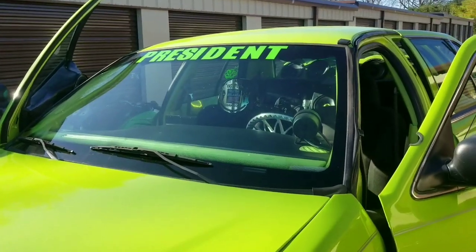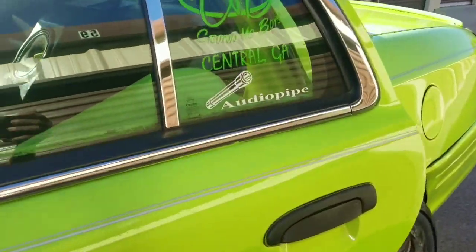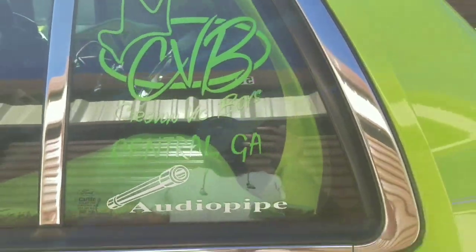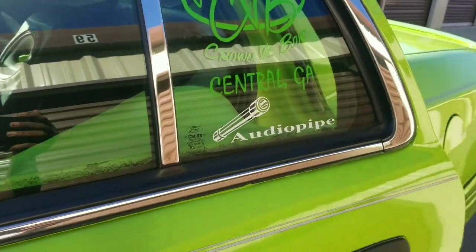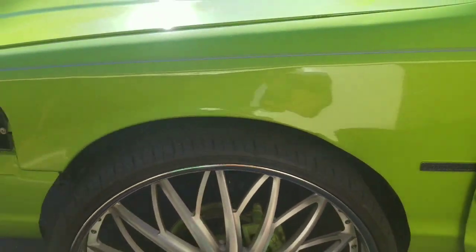And yes, I am the president of CVG — Central Georgia. So get in the comment section right now, let me know what y'all think — should I stay green?